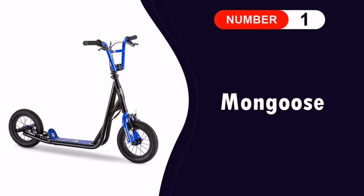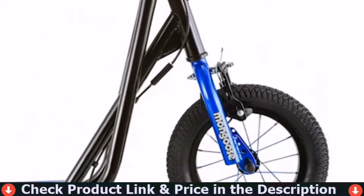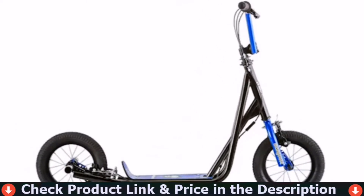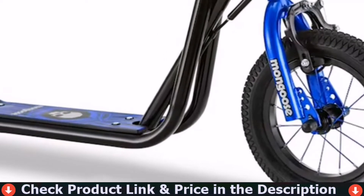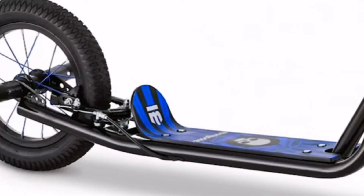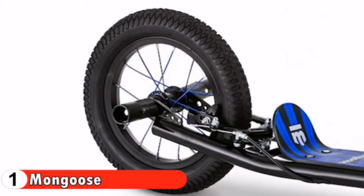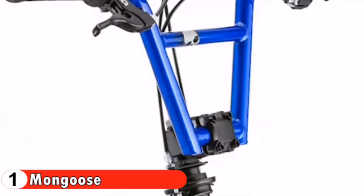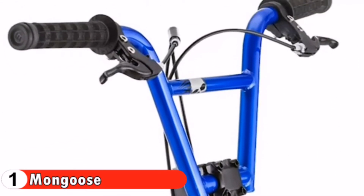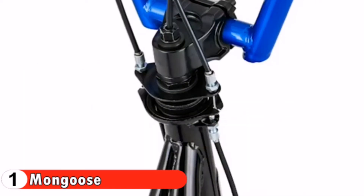Number one in our list is the Mongoose Youth Scooter. This was a great purchase for my son. The inflatable 12-inch tires can go almost every place a bike can go — roll over grass or loose pavement with grit. Riding around the neighborhood or urban mushing, the 14-inch by 4-inch deck is big enough for the bigger kids, yet small enough for the little guys to have some fun. The Expo will fit in at any bike park with BMX-style handlebars and rear axle pegs, riding over bumps on paved and non-paved surfaces.